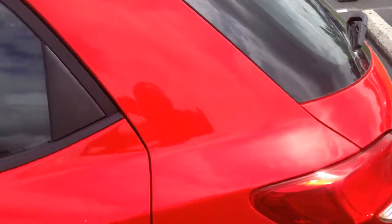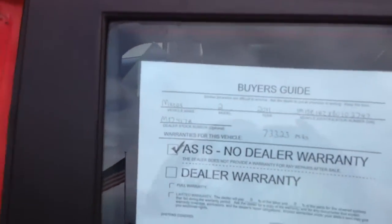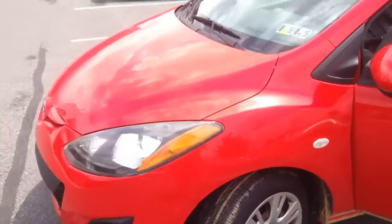Here's the seat folded down in the back to show the trunk and how that works, and how nice the interior is — this is gonna clean up real nice. So here's the 73,000-mile Mazda 2. I gave you the sheet on it so this gives you an idea, and you can talk to mom and see what you think.